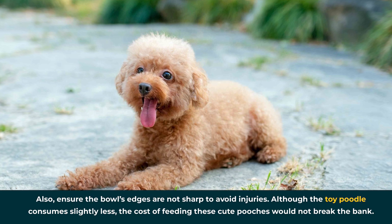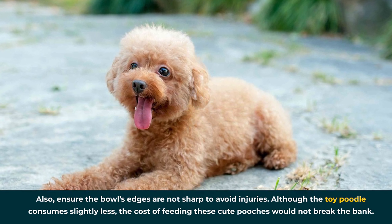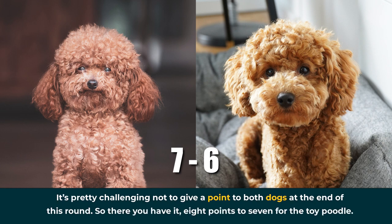Although the toy poodle consumes slightly less, the cost of feeding these cute pooches wouldn't break the bank. It's pretty challenging not to give a point to both dogs at the end of this round — so there you have it: eight points to seven for the toy poodle.